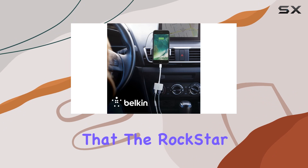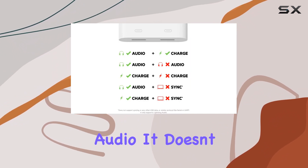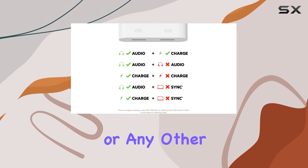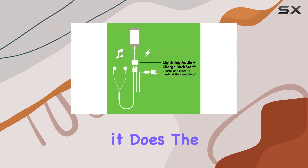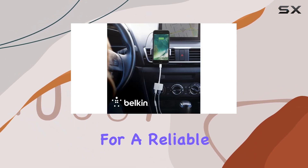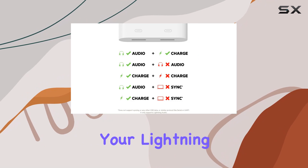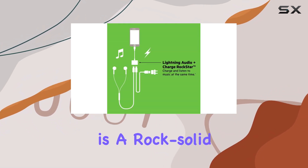However, keep in mind that the Rockstar delivers power to your iPhone and iPad and only supports Lightning Audio. It doesn't support syncing or any other USB data protocols. But for its intended purpose, it does the job exceptionally well. In conclusion, if you're looking for a reliable audio and charging solution for your Lightning devices, the Belkin Rockstar Audio Plus Charge is a rock-solid choice.